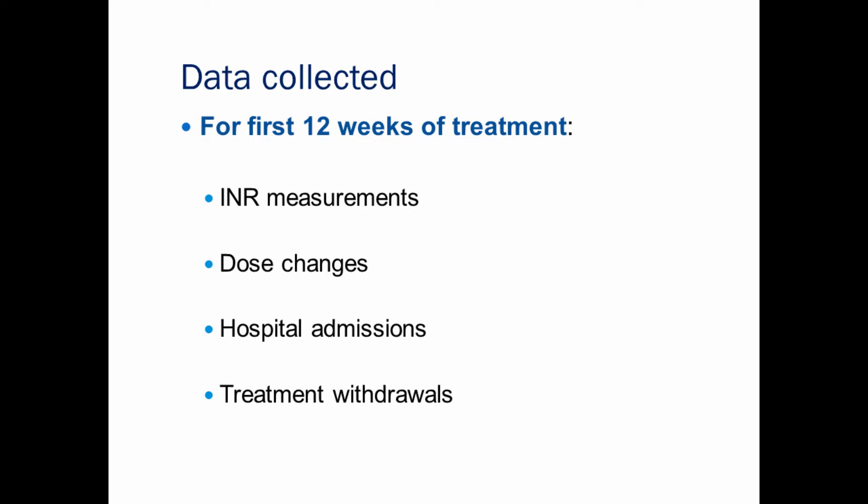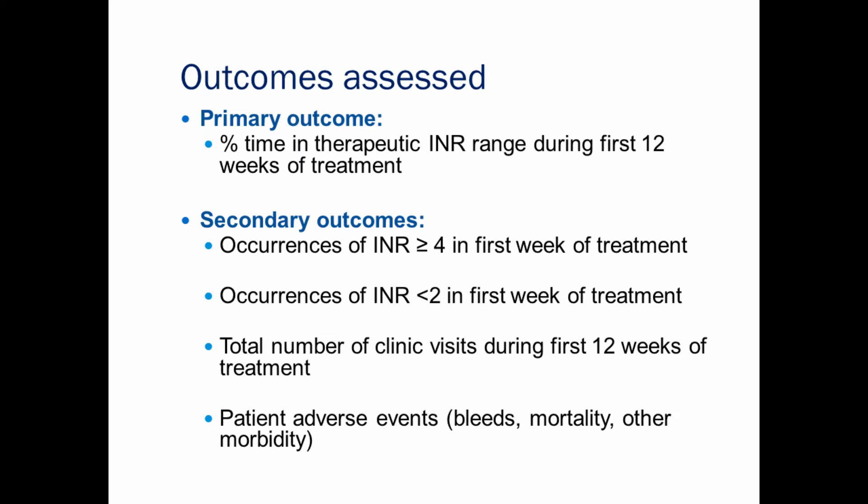The data we collected for the study was over the first 12 weeks of warfarin treatment, including INR measurements, dose changes, details of hospital admissions, and details of treatment withdrawals. The primary outcome for statistical analysis was percentage time in therapeutic INR range during the first 12 weeks of treatment. Secondary outcomes included occurrences of INR greater than or equal to four in the first week, occurrences of INR less than two in the first week, total number of clinic visits during the first 12 weeks, and patient adverse events including bleeds, mortality, and other morbidity.